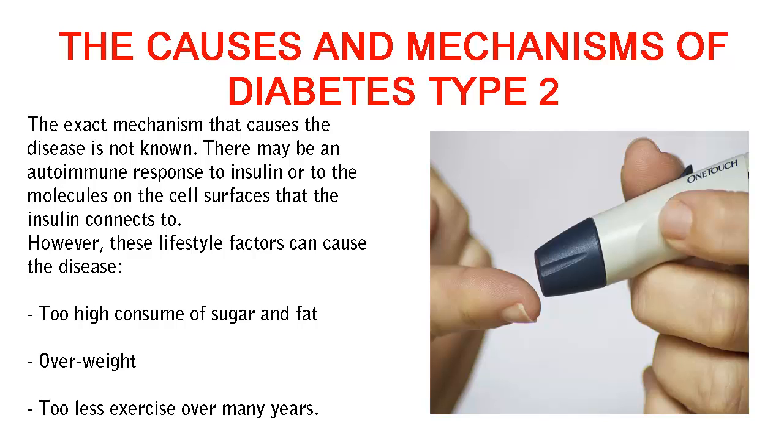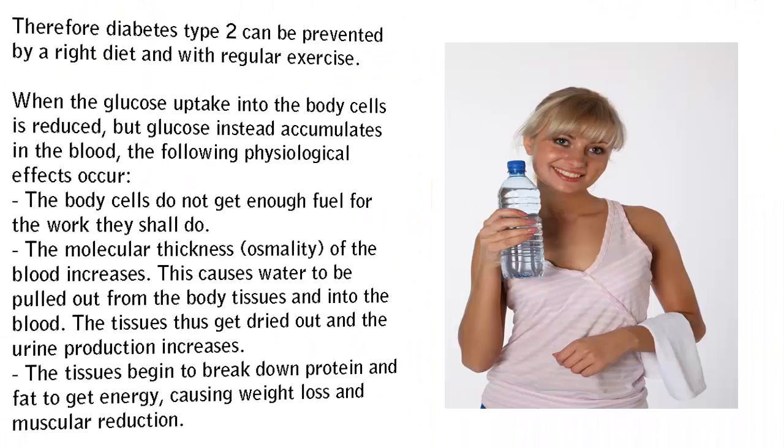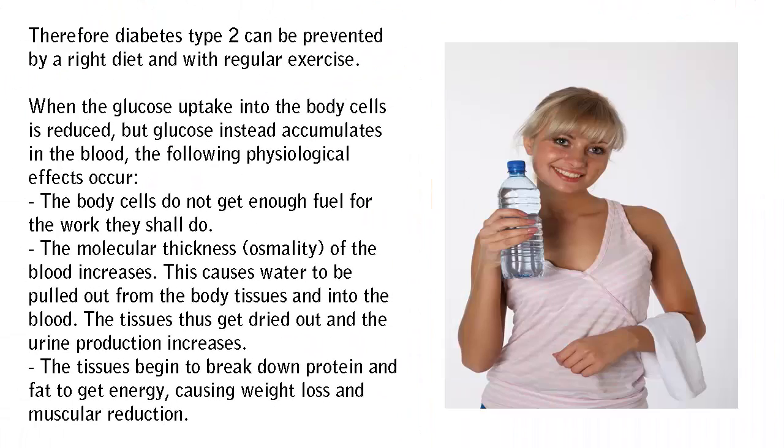However, these lifestyle factors can cause the disease: too high consumption of sugar and fat, overweight, and too little exercise over many years. Therefore diabetes type 2 can be prevented by a proper diet and with regular exercise.